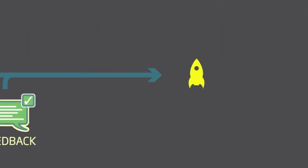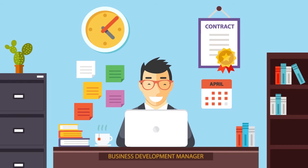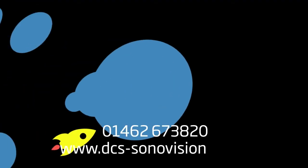After getting positive feedback, they're ready to launch the presentation. Dave's presentation is a success. His boss is happy, the stakeholders are happy, and he has won the contract.